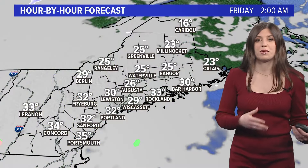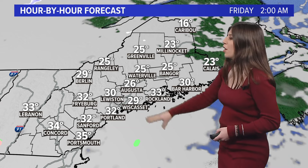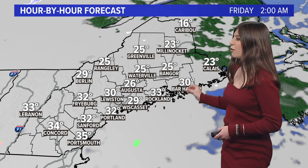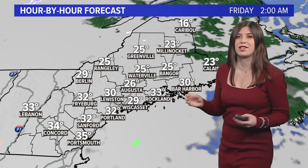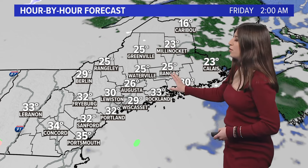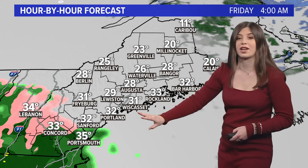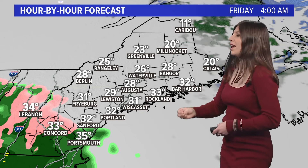Over the next couple of hours, we're going to see an increase in cloud cover. Right now there's a little bit less cloud cover in northern and eastern Maine, so that will pick up over the next couple of hours. It'll also be a little bit cooler in those areas overnight than this model is showing. Then precipitation begins to move into southern York County around Friday at 4 a.m.